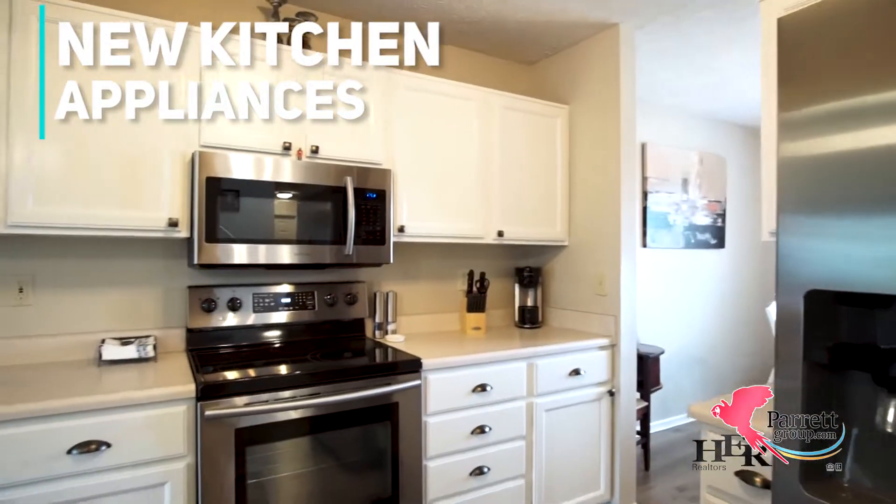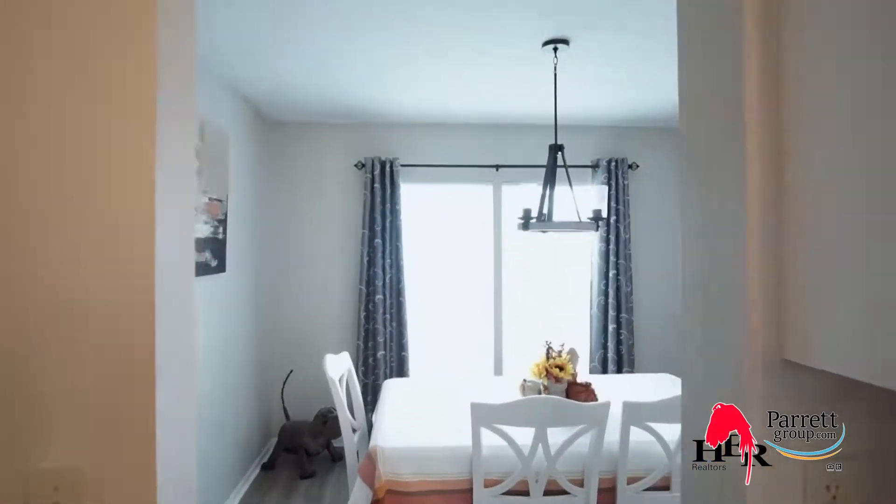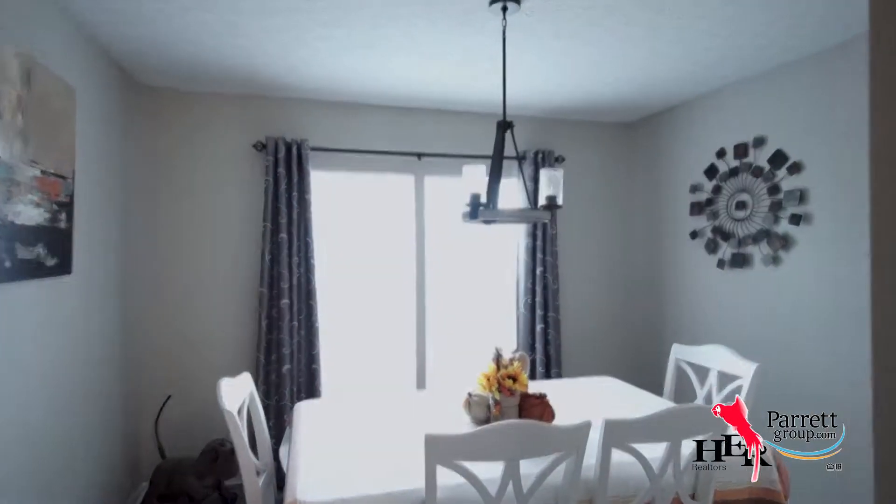The kitchen is sure to be the gathering spot in the home. The breakfast bar gives guests a place to sit and keep you company while you prepare a meal with your brand new stainless steel appliances.